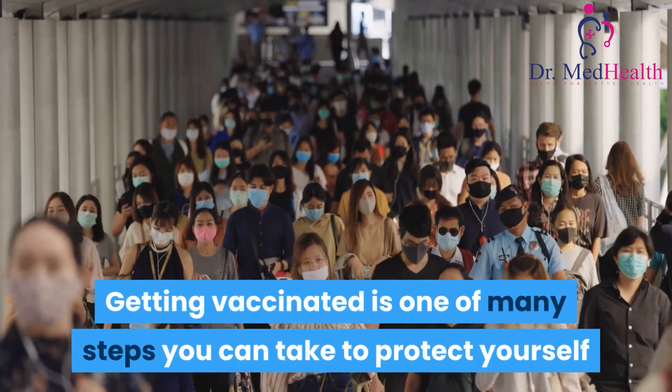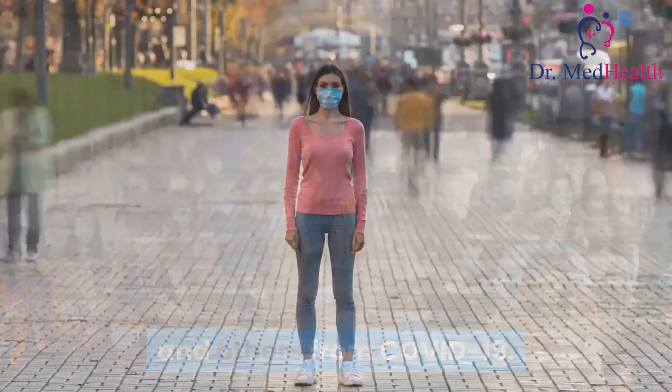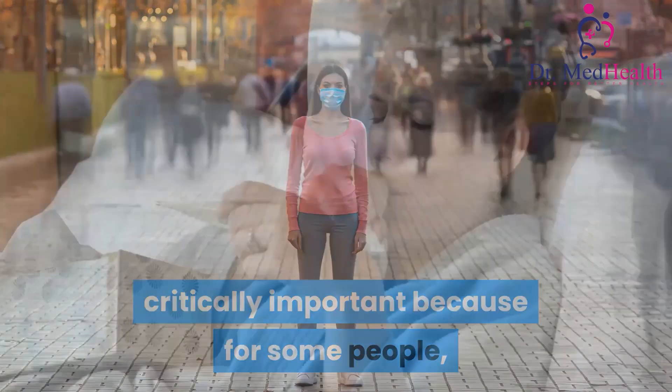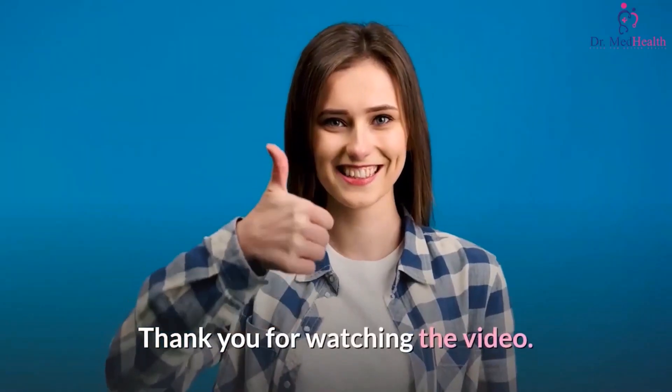Getting vaccinated is one of many steps you can take to protect yourself and others from COVID-19. Protection from COVID-19 is critically important because for some people, it can cause severe illness or death. Thank you for watching the video.